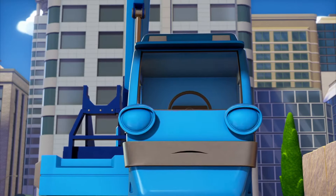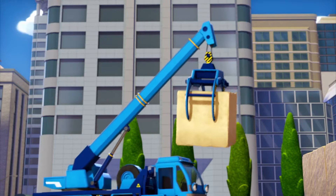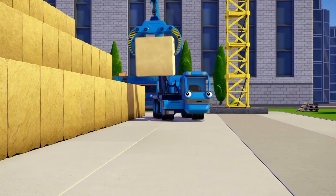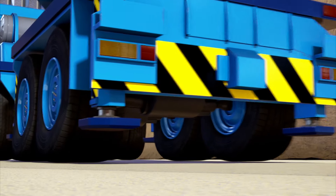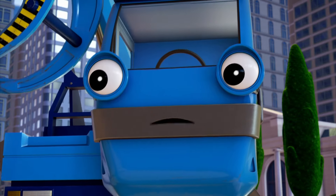Oh, it's almost finished. Surely there must be somewhere I can put this. Well, just one more gap. There we go. Now that is a perfect pyramid.